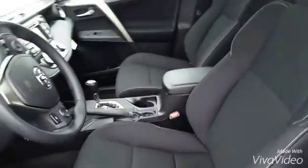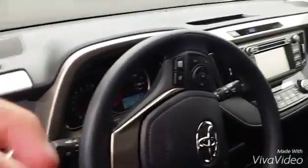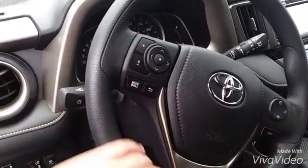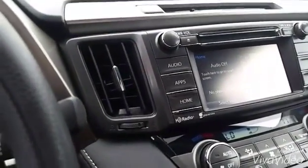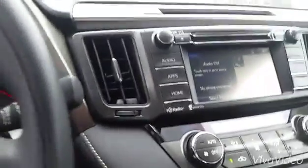You'll be the first owner. Beautiful black cloth interior, very durable. Getting all your controls right here on the steering wheel for your volume and your phone. Got the touchscreen audio system — the Entune audio system — also has HD radio, also has a backup camera, also has navigation.